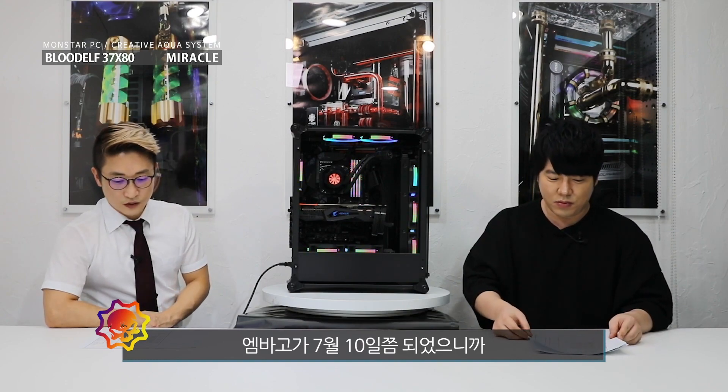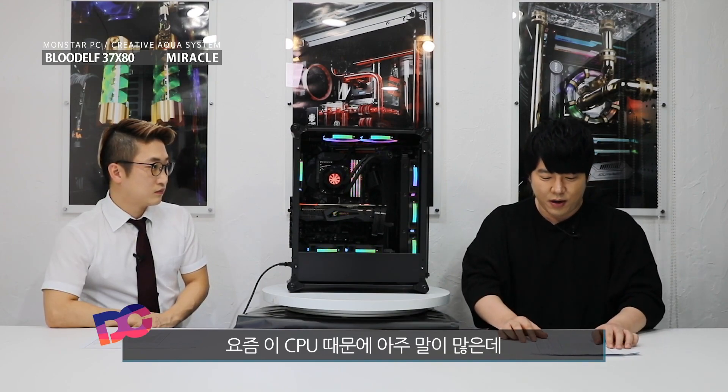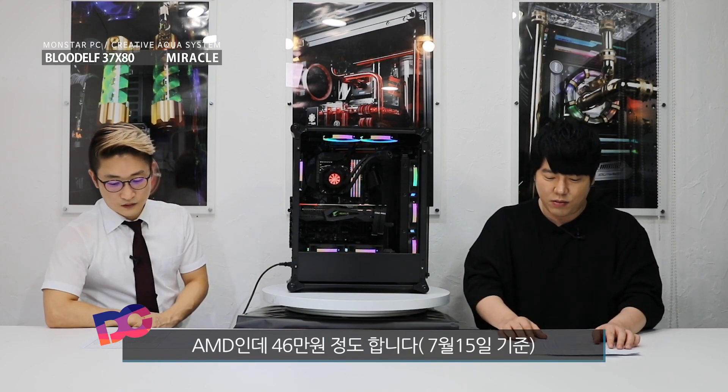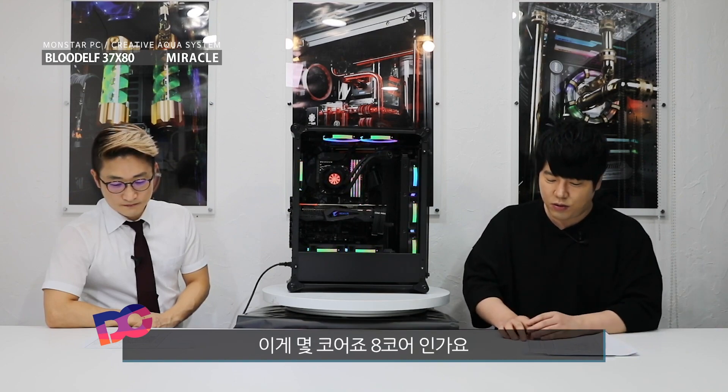출시된 지 11일 정도 됐으니까 얼마 안 됐죠 진짜. 요즘 이 CPU 때문에 여러분 말이 많은데 가격대가 좀 있어요. AMD인데 46만 원 정도 합니다. 46만 원 정도 하는데 이게 몇 코어죠? 8코어인가요?